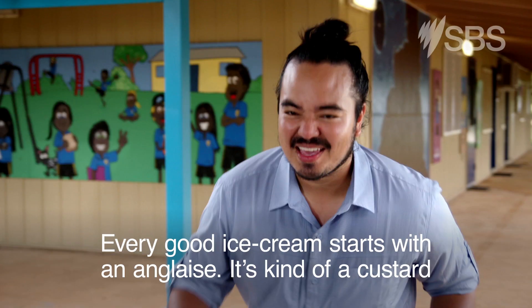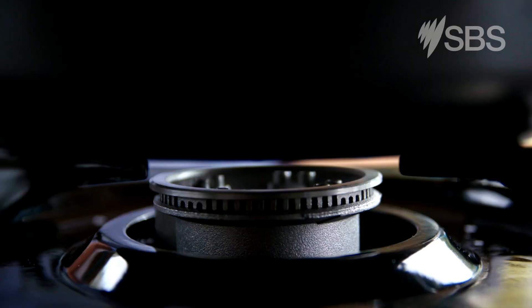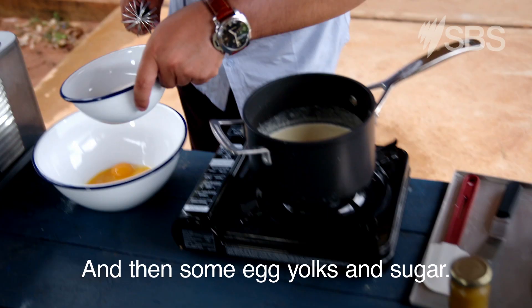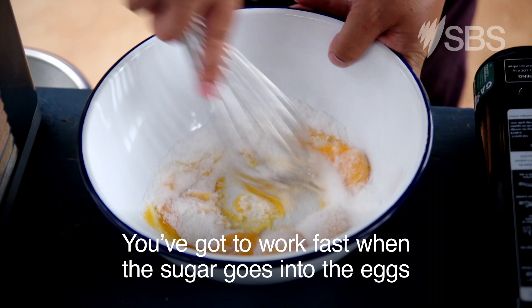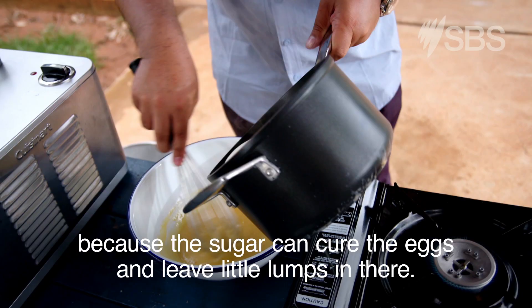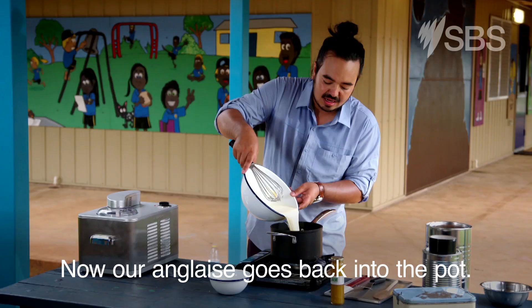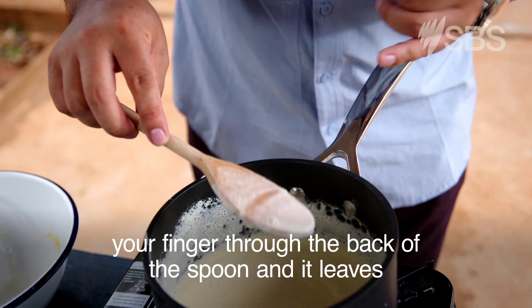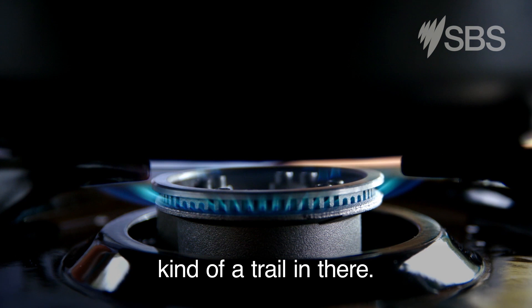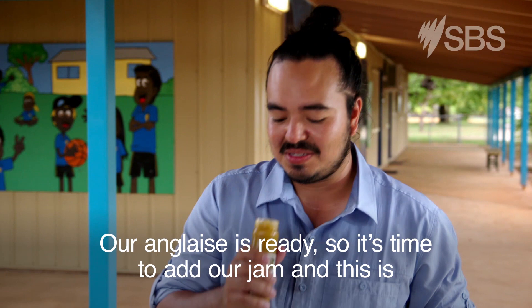The kids in this community are so adorable — I've decided to make a treat for them using Pat's jam. Every good ice cream starts with an anglaise, that's kind of a custard. Just some milk with a bit of cream, bring that to the boil, then some egg yolks and sugar. You've got to work fast when the sugar goes into the eggs, because it can cure the eggs and leave little lumps. Pour over the hot milk, then the anglaise goes back into the pot until it's thick enough. Now it's time to add Pat and Aunty Val's gubbinj — kakadu plum jam.